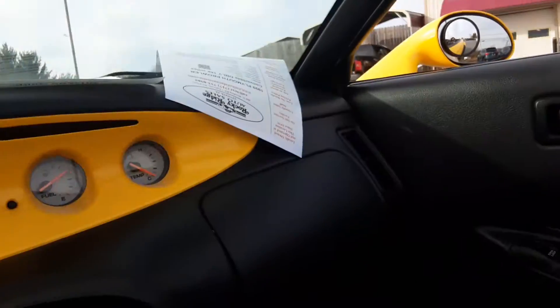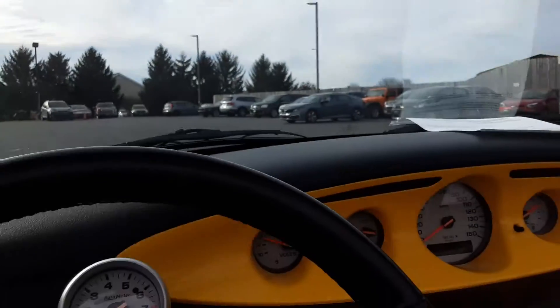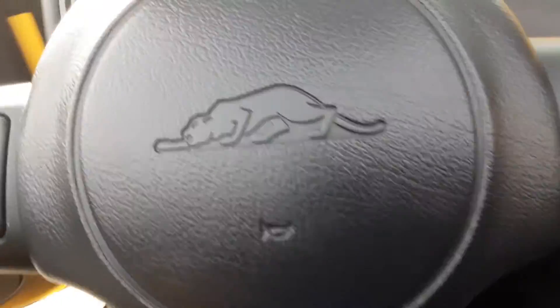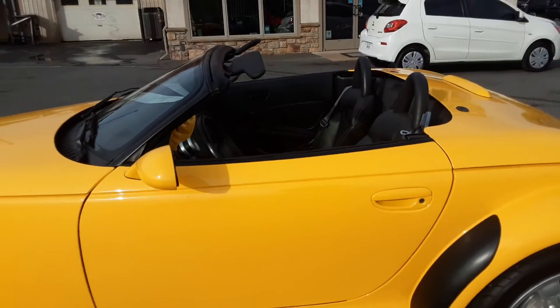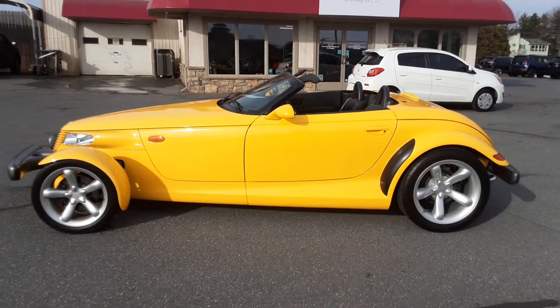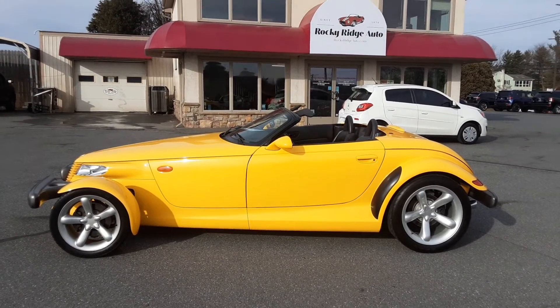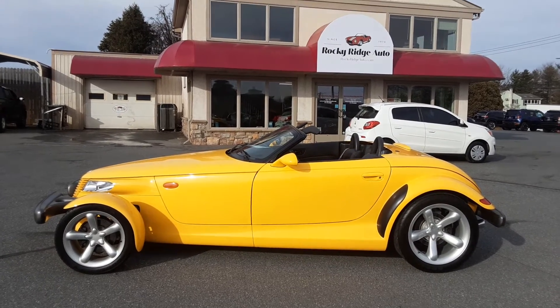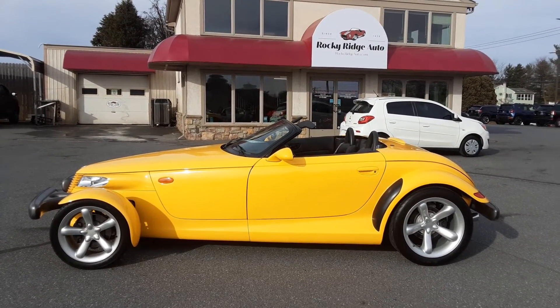It's nicely equipped for a $19,999. It's right here at Rocky Ridge Auto. It's a $19,999 Prowler — you could be the only one on your block with one of these. The yellow, I think, just sets it off very well. So if you're looking for a unique collector's item and fun transportation, this V6 automatic is it.